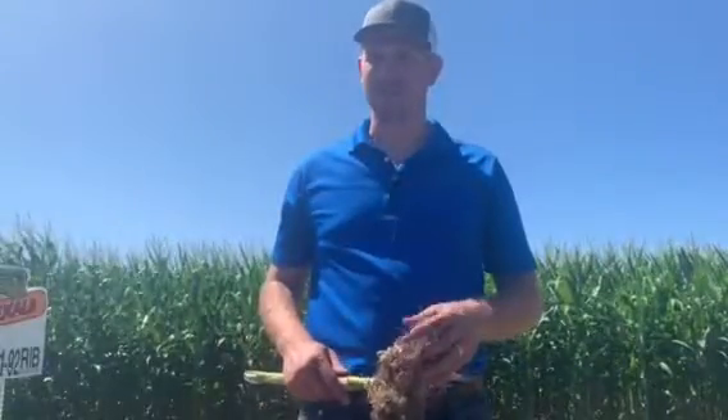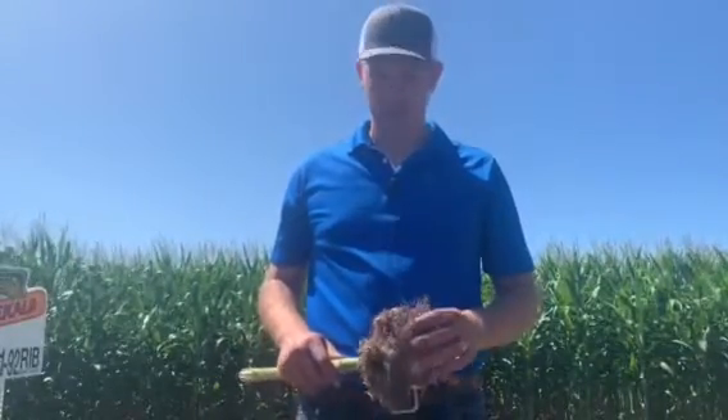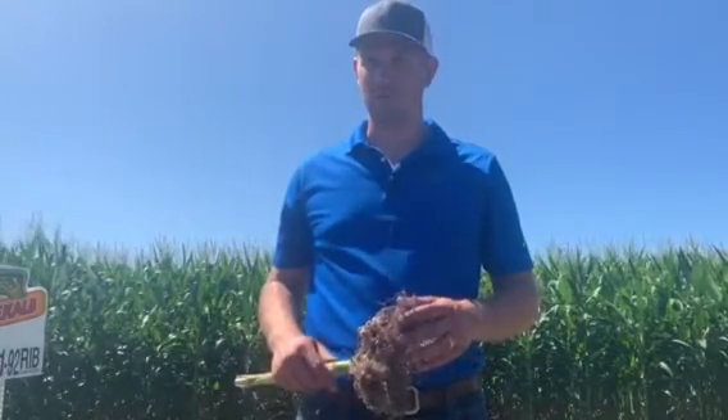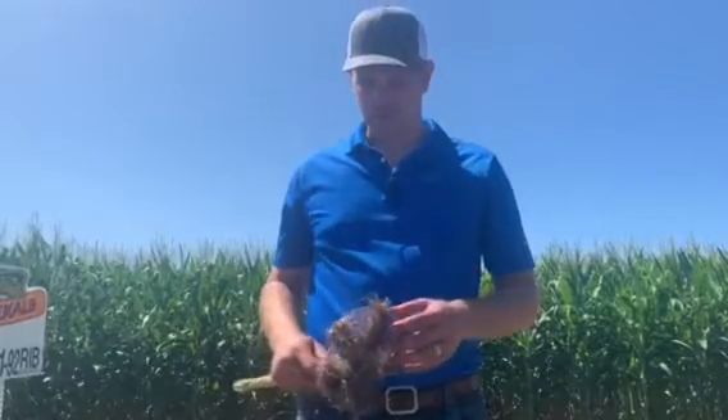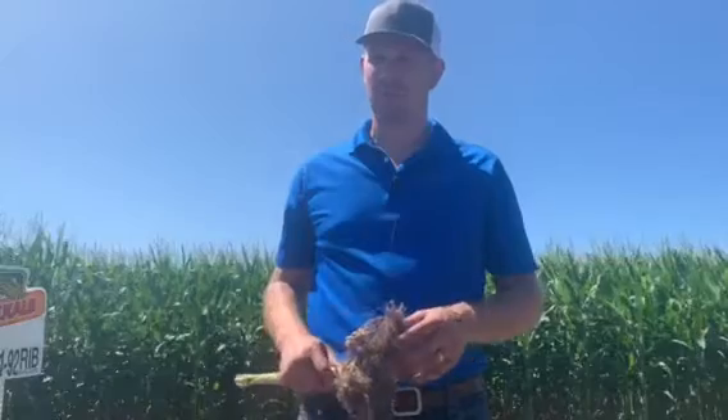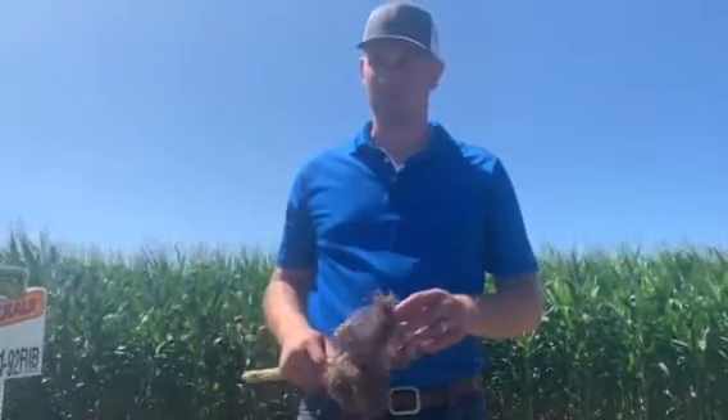Hi, I'm Luke Daninger with Western Wisconsin Ag and Ag Partners. Just going over a little bit about what we've seen to date this year in the cornfields. One thing to really note is we've seen a lot of corn rootworm activity both below ground and above ground, and so we're just going over a few things with that.